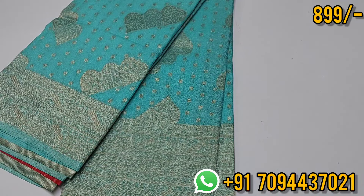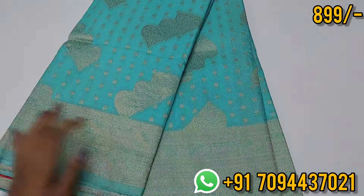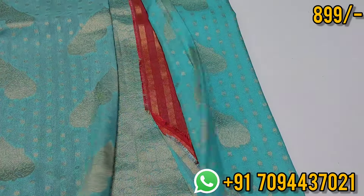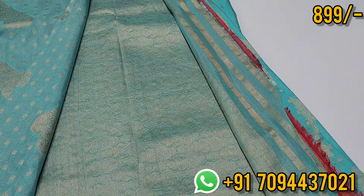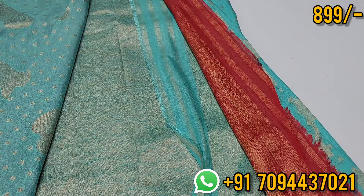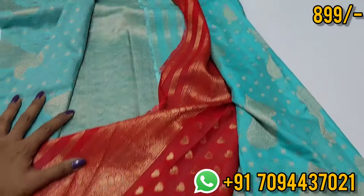The border has a leaf design on both sides. This is a special contrast blouse — very beautiful and a mild, slim look for the blouse.